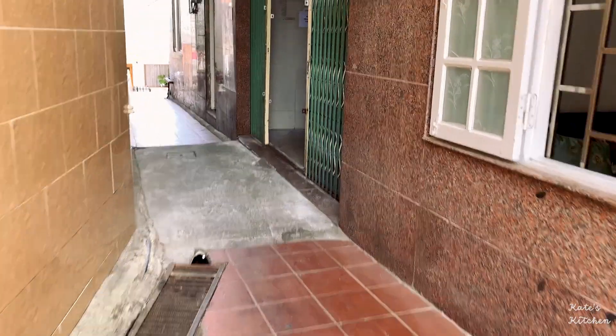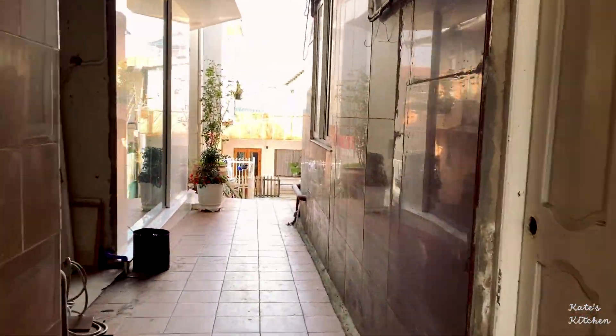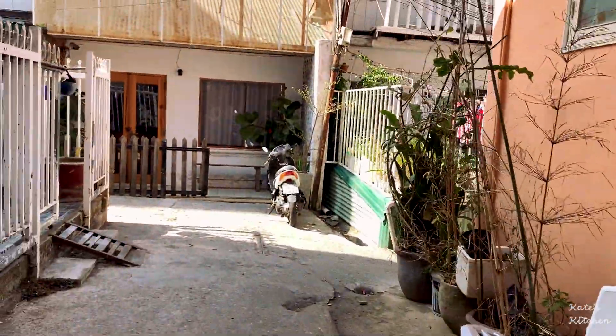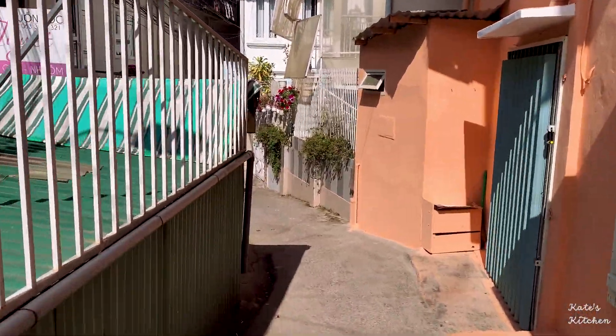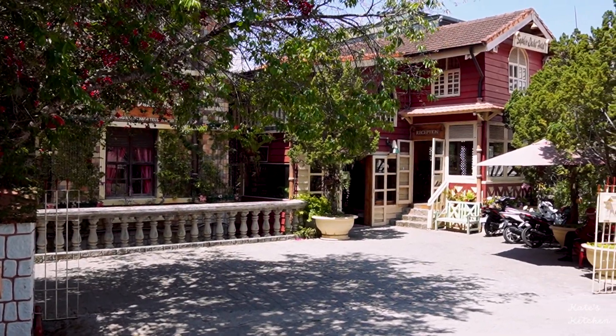It was near lunchtime so we checked into the hotel and went out to find some food. Dalat is such a hilly place and there are stairs like this everywhere. Going through little connected alleyways like this is so cool as you can see the whole neighborhood. There are also lots of homestays and boutique motels all over the place.